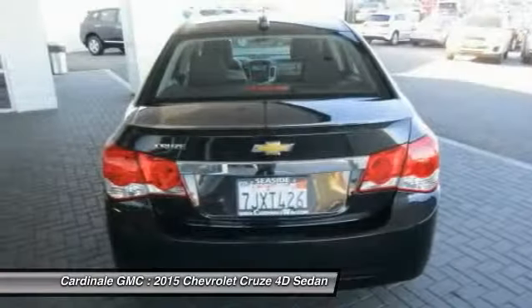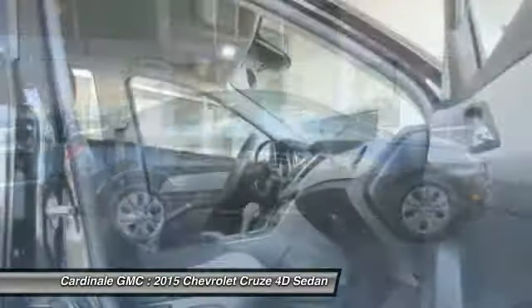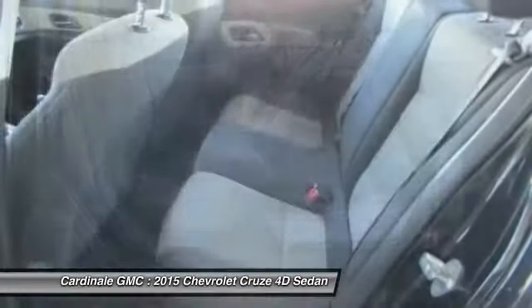Rear window defroster, power windows. This beauty is sure to make you the talk of the neighborhood. So call or drop in for a test drive today.